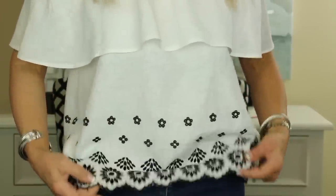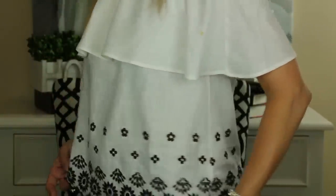My husband calls it 'old lady' — he's just kidding. But anyway, this top is around $12 and I've got a link to it below as well. It's just a little off-the-shoulder top with a little embroidery at the bottom. Absolutely cute — just a very summery, nice top.